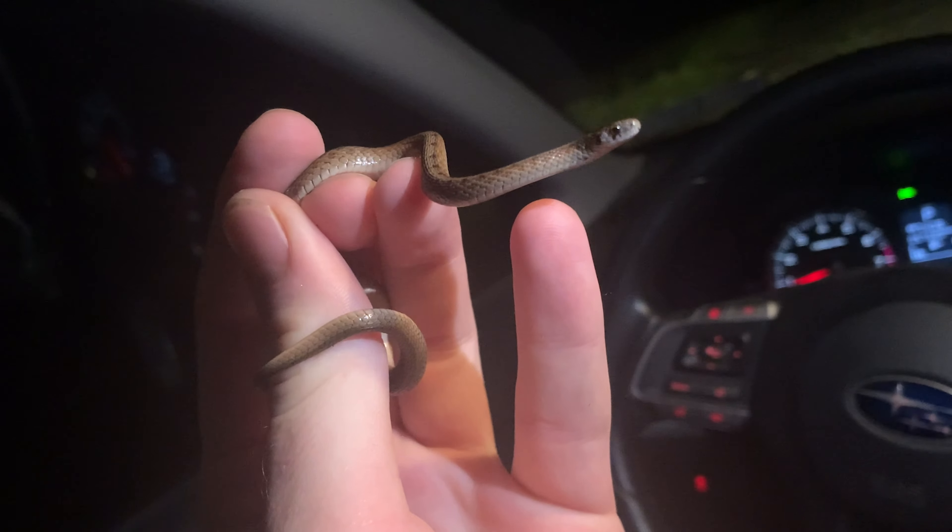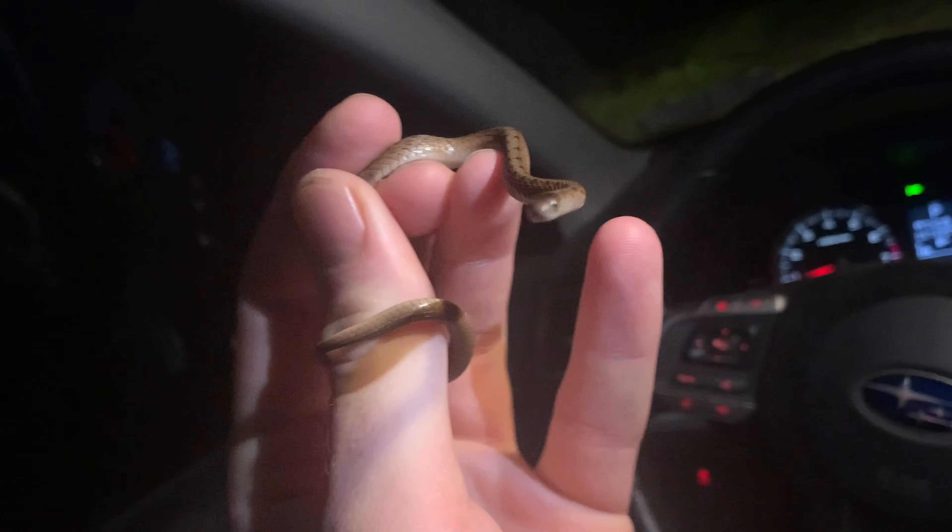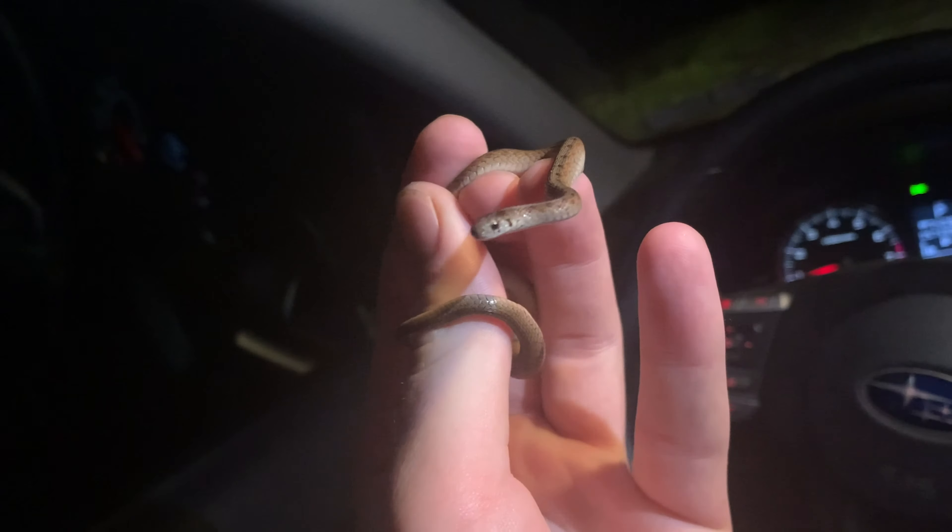Here's a better look at this Dekay's brown snake before I let him go. You guys should have seen him in my last video. These guys are pretty cool snakes. I don't get to see them a lot even though they're pretty common, but I'm going to let this guy go and maybe we'll find some more snakes.